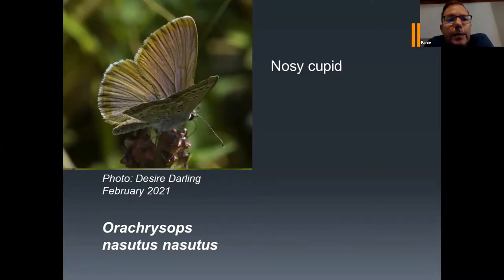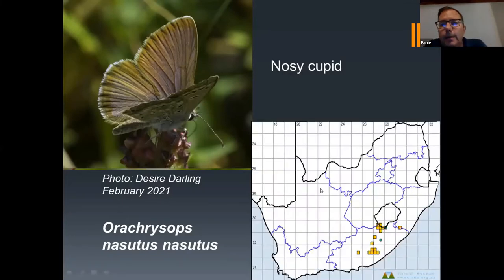So this is the nominate species. Let me show you the distribution map. This was the old record from 2009, and then this new photo was taken at the southern tip of the Drakensberg, or the southern tip of Lesotho, just on the border with South Africa. It's a good photo — these Orochrysops species are quite tough to find. So I'm very pleased that we now have such a beautiful photo of the species.